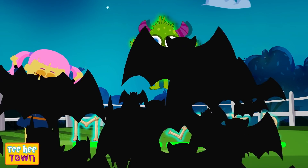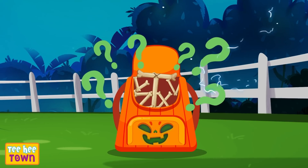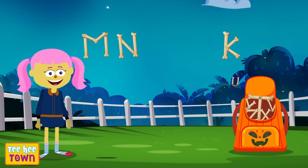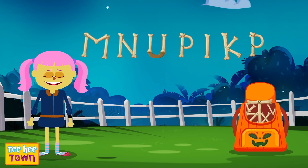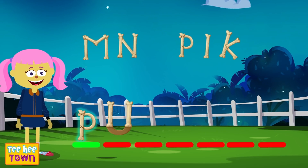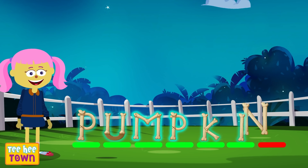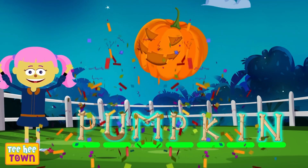What's next? Bag of alphabets, what's the next word? N, K, M, U, P, I, P. It's a pumpkin! What a cool pumpkin! That starts with P, U, M, P, K, I, N. Yay! We got that right! Wicked!